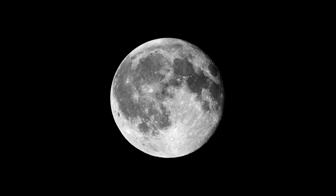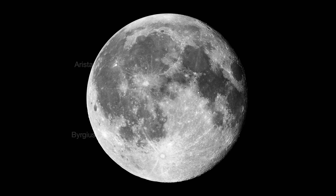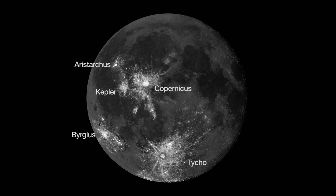The 15-day-old Moon will rise an hour after sunset on Thanksgiving, November 26th. You may see some interesting features, and this is a great time to see the impact rays of some of the larger craters.